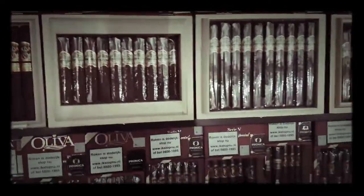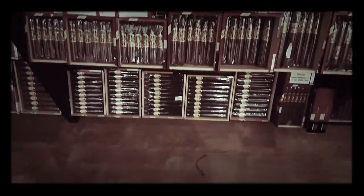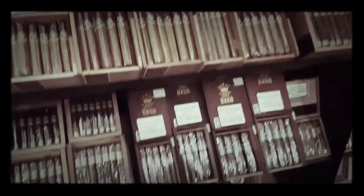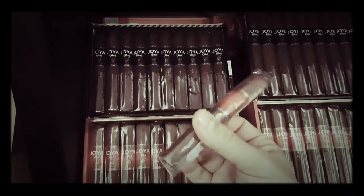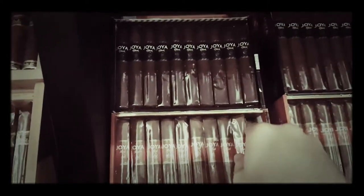Oliva Master Blend — Robusto, Toro, and what I'll take as a Churchill. More V's, some O's on the bottom. Nubs — Connecticut wrapper, I think those ones are. Canes. And then we have the Nicaragua, lots and lots of those. The Antano. Of course the new Joya Red and Black ranges. This is the Robusto — very good. Only 5 Euros for the Robusto, and a good solid smoke.